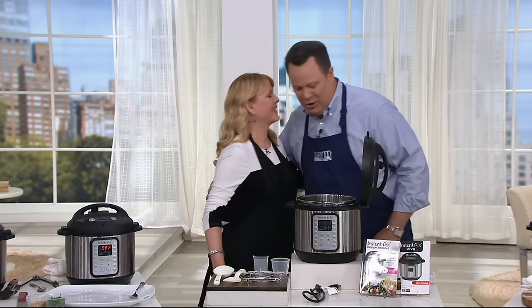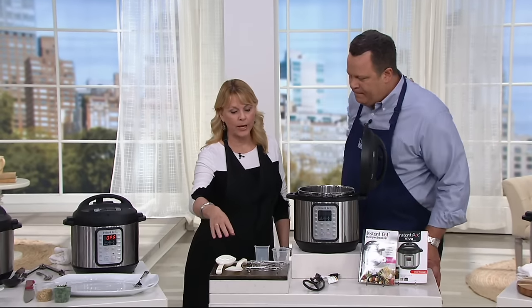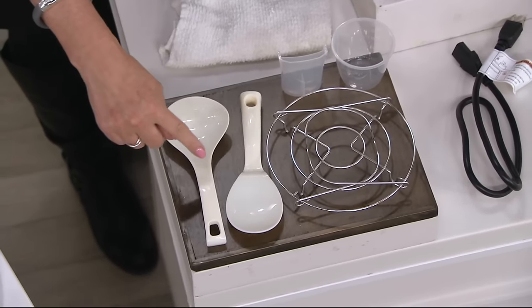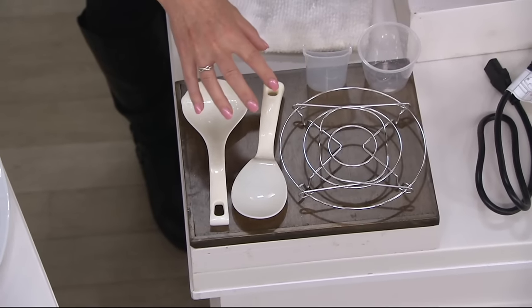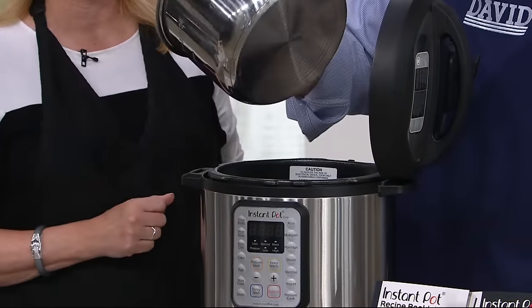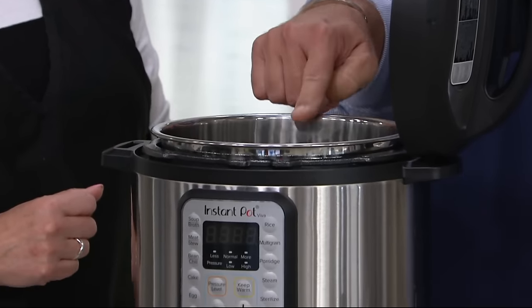Lisa Brady is back with us — good to see you. What an exciting piece of technology that we're hearing so much about, and now it's finally arrived at QVC. All of the great accessories that come along with this — you're going to get your stainless steel rack, that's dishwasher safe. You're getting a rice paddle, a soup spoon, a measuring cup, and a condensation collector — all dishwasher safe, same as the stainless steel inner pot.